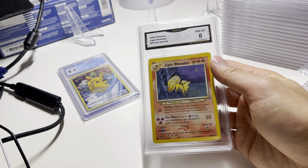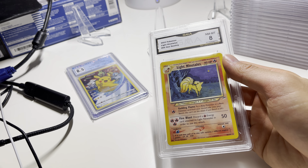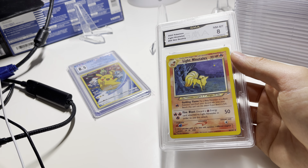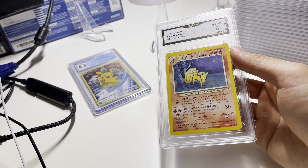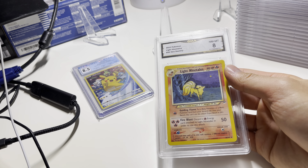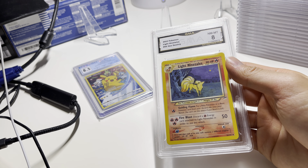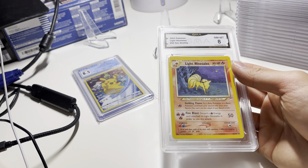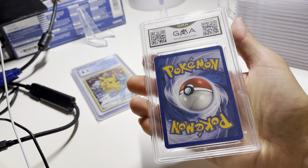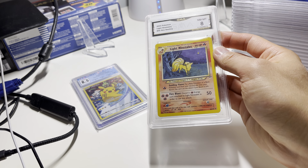Okay, Light Ninetales — it's a GMA, it's an 8. I'm not too familiar with the GMA type, but it looks pretty good, like a cool card. I think I got a decent deal on it. It's not holo, but it's Light Ninetales. Looks like it's from the 2002 Pokemon set. Looks pretty cool. I may keep it or maybe one day put it out there.